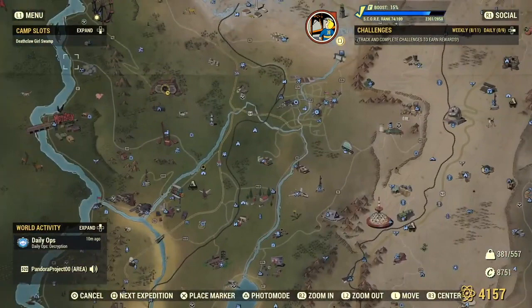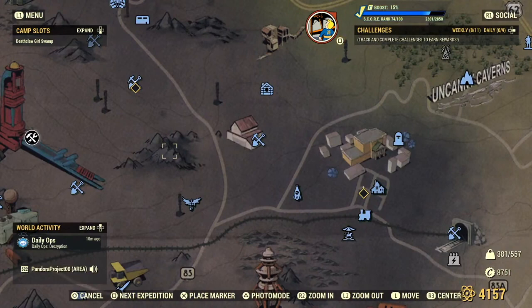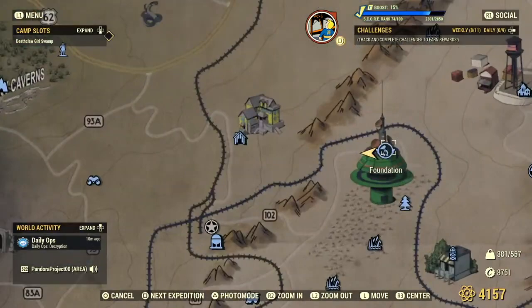This is Foundation. To find Foundation, we're going to start at Vault 76, right here — the starting point of your game — and then you're going to go south until you see this grouping of mountains. There's a red building off to the west, and then you're going to go east until you see this giant green building. This is Foundation.